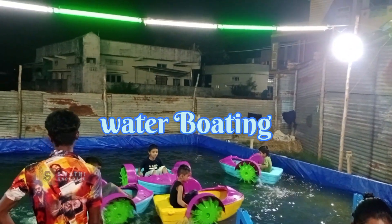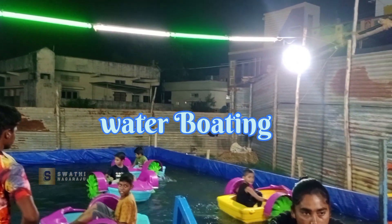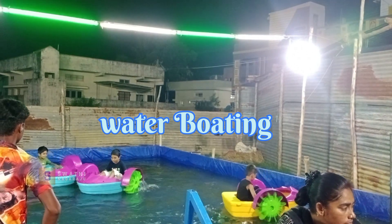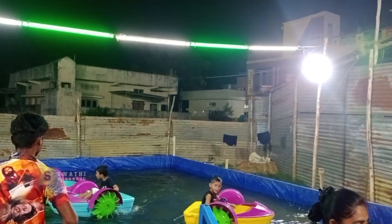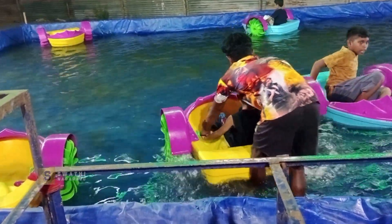We have a water-boating ride at the last exhibition. We are going to take a look at this.